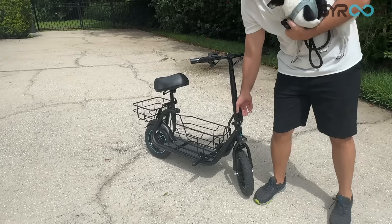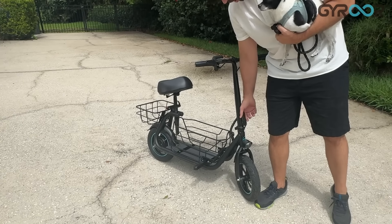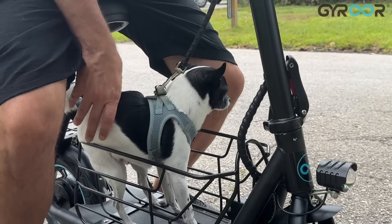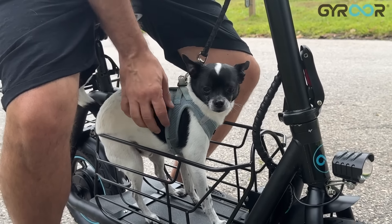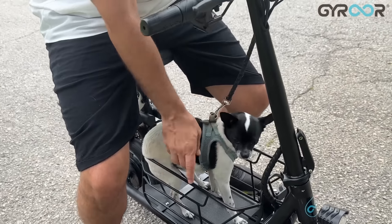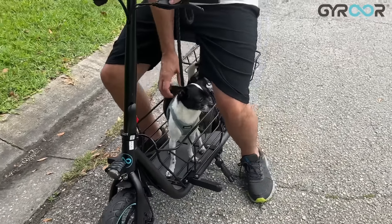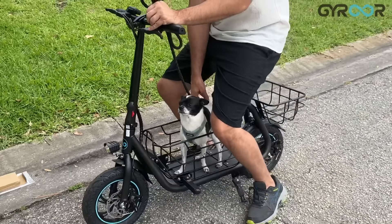I love the fact that this does fold up. You can carry it in your car — it folds completely down. The thick design is great and they've done a great job of hiding that battery away so it isn't in your way. And honestly, to look at it, this is a good-looking scooter as well.